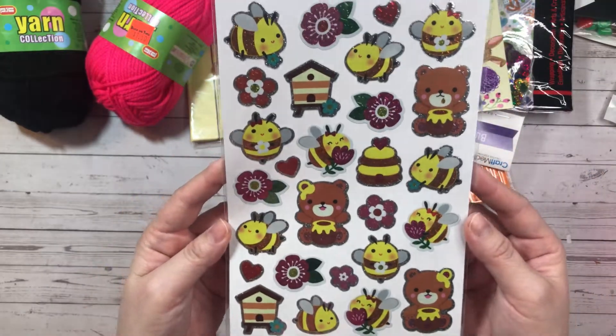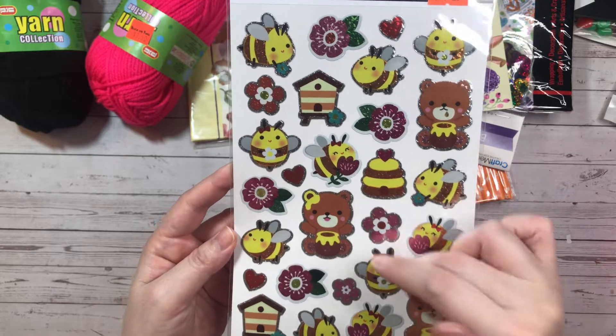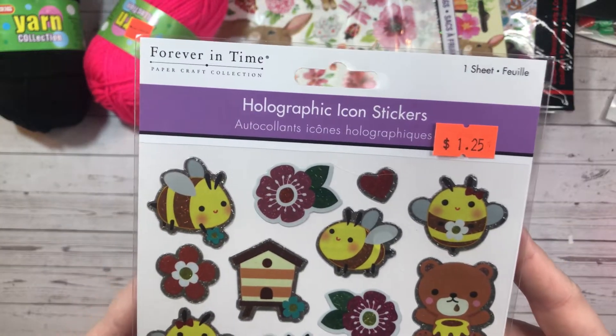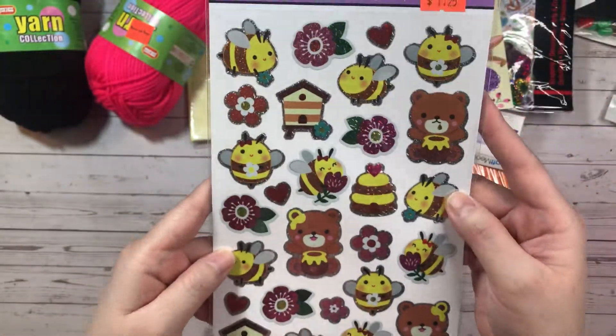I found these stickers. I thought these would be a perfect sticker sheet for one of my layouts in my planner. I thought it was so cute — it's got little bees and bears with honey. It's so cute.